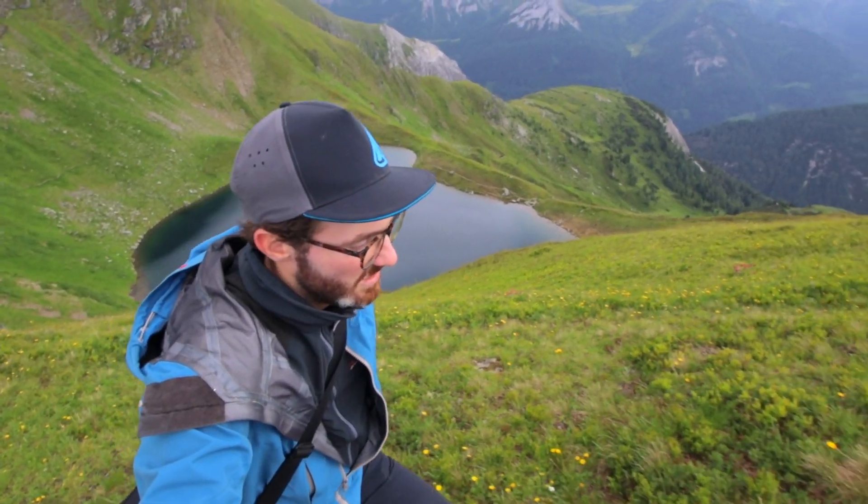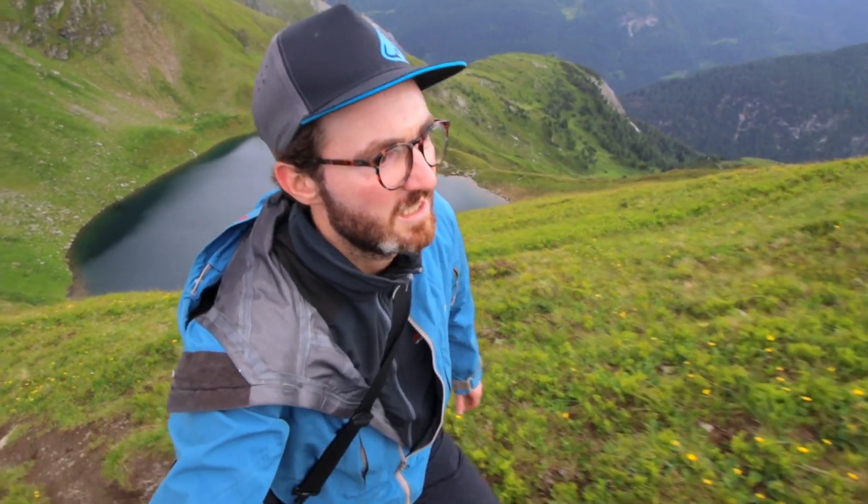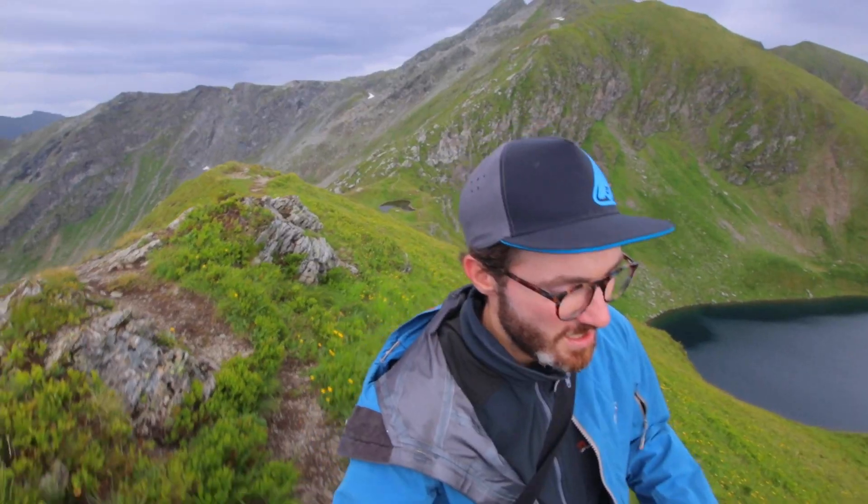I made it to the Golitschspitze — it looks very close. From here you can see both lakes; this is the Schoen Almsee and it's beautiful.